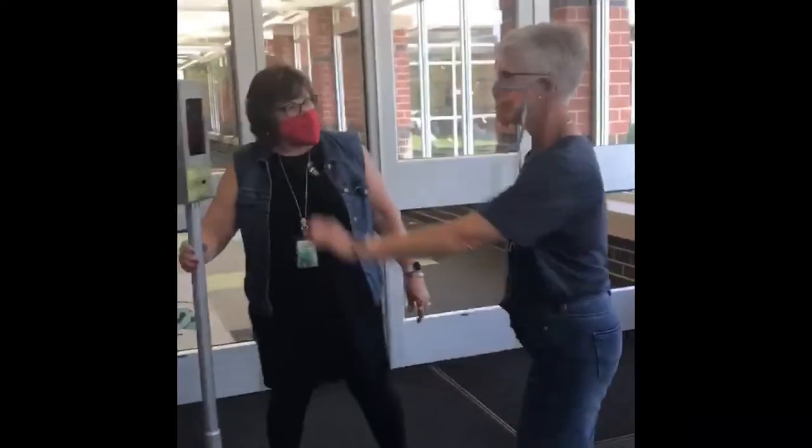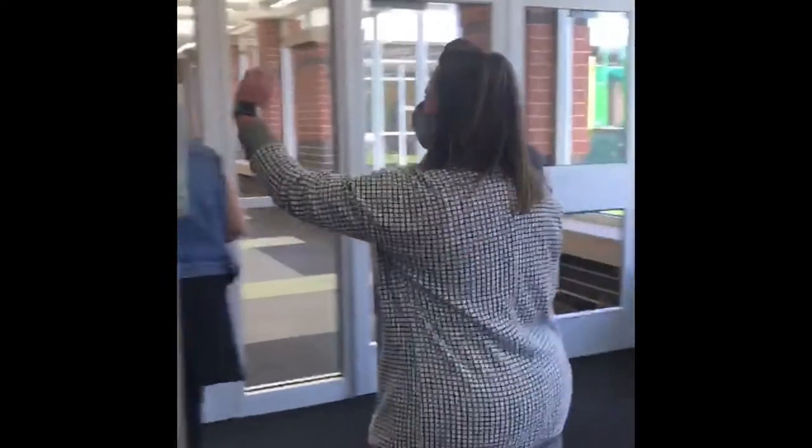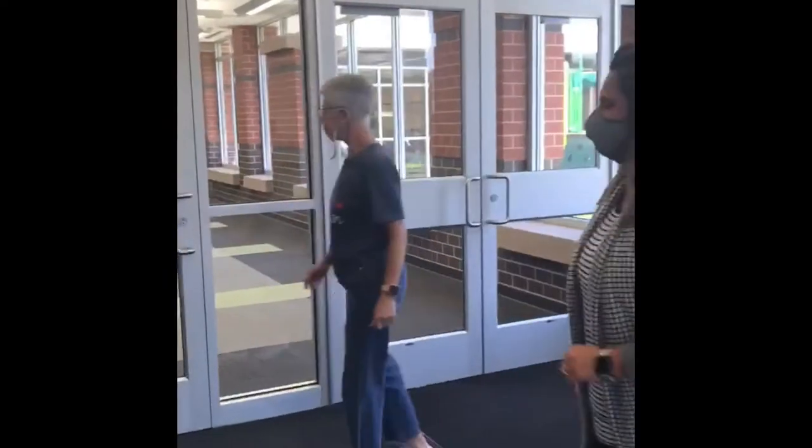You're going to put your wrist up here and you're going to get your temperature taken. And then we're going to let you in the door.